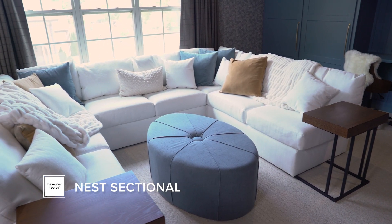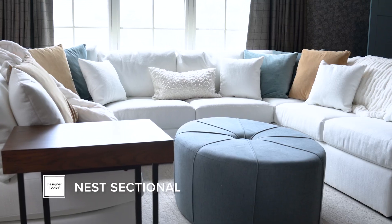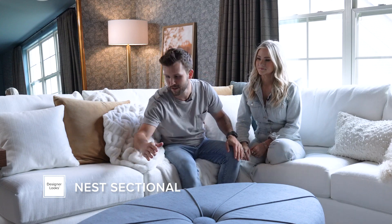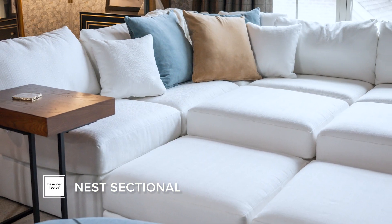My favorite Designer Looks piece in this space is the Nest sectional — it's really awesome and fun for me and Remy. There are two sections the same height as the couch and two more that are lower, creating a little stair step for him to play on. We put two at the end, take blankets and pack the couch, and make a little fort with the secret door to get in — it's his favorite thing to do up here. I love how modular it is.